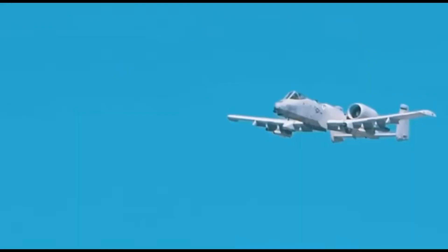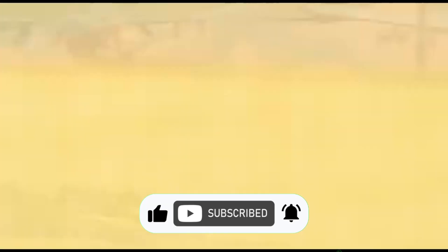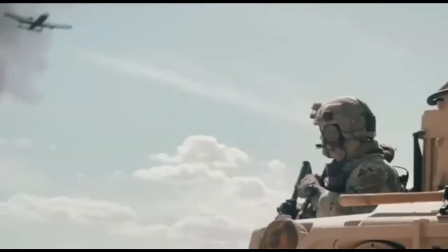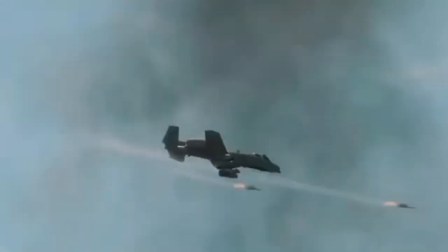If you enjoyed this flight through the A-10's epic evolution, don't just buzz off — smash that like button. Subscribe for more high-powered stories where history meets horsepower and jets refuse to retire gracefully. Got thoughts or wild A-10 facts? Drop them in the comments — we read every word, even the ones in all caps. And remember, around here we don't just watch legends, we fly with them.